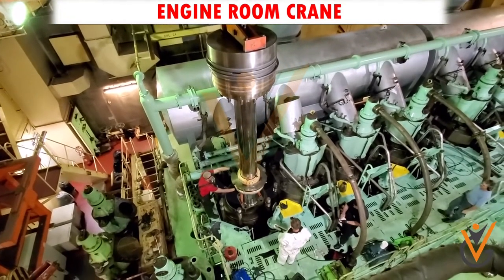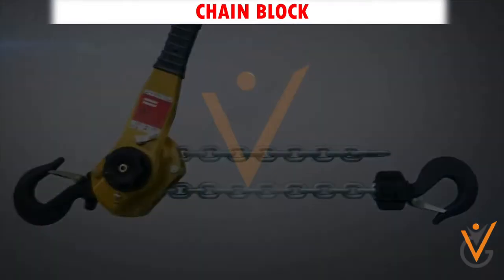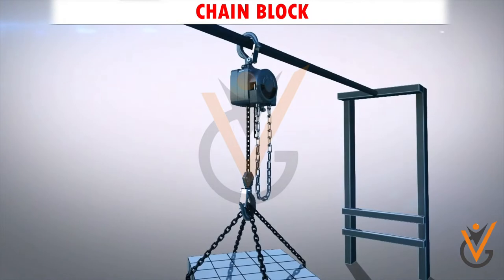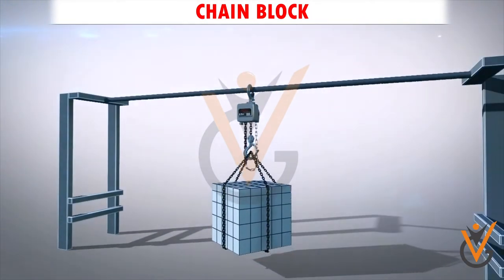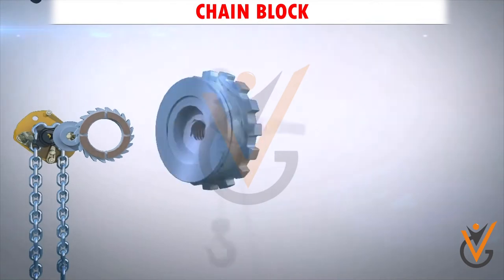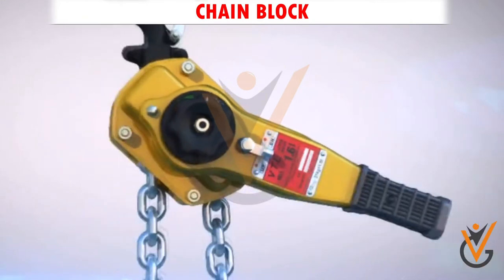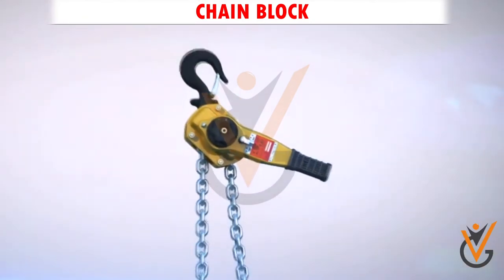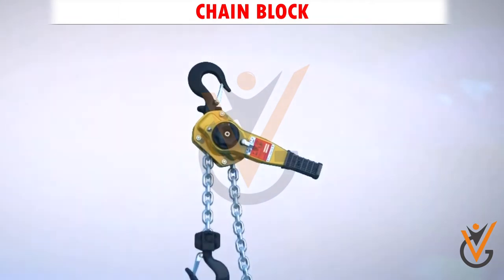A chain block, also known as a hand chain hoist, is a mechanism used to lift and lower heavy loads using a chain. Chain blocks contain two wheels which the chain is wound around. When the chain is pulled, it winds around the wheels and begins to lift the item attached to the hook.